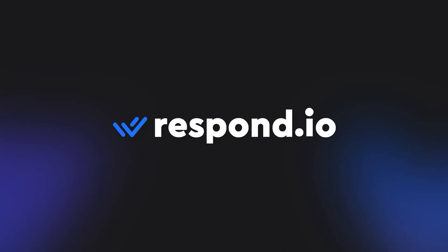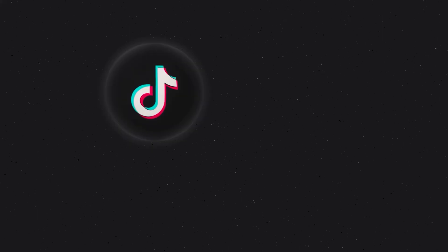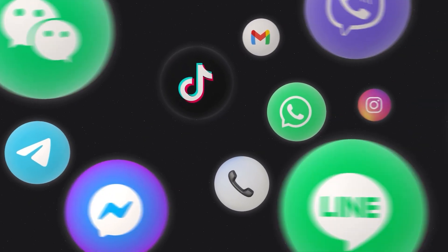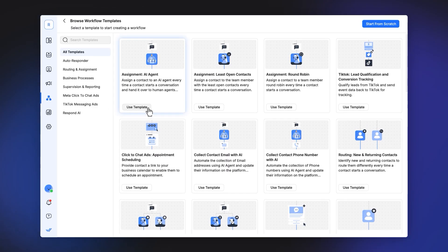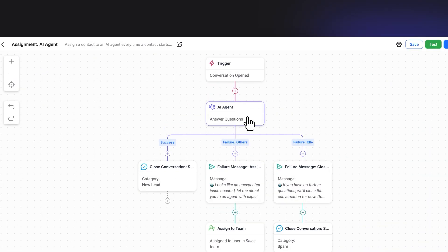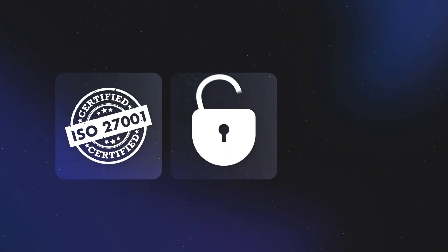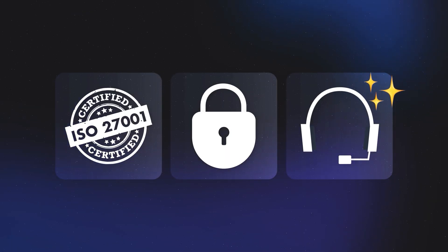Consider Respond.io. It's more than just a WhatsApp BSP — it's a powerful conversation management platform that supports WhatsApp, TikTok, Instagram, VOIP, and more. You can re-engage customers at scale, track how they interact with your business, and use AI and automation to handle routine tasks, all in one place. It's reliable, secure, and has 24/7 support to help you get started.